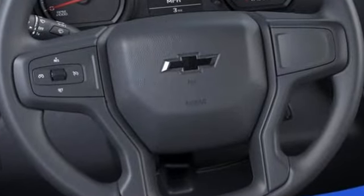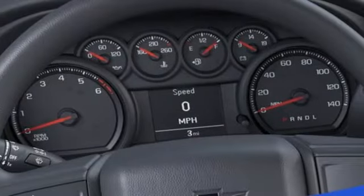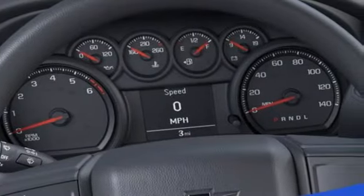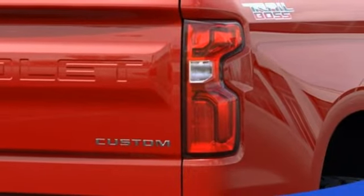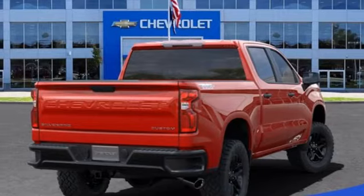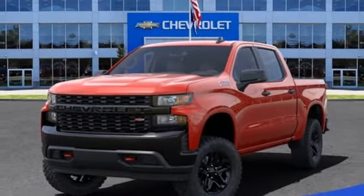Automatic transmission, four-wheel drive, driver selectable mode, trailer hitch receiver, streaming audio, Wi-Fi hotspot, manual tilting steering column, aluminum wheels, electronic shift on the fly, and V6 engine. Performance, value, durability, Chevy.